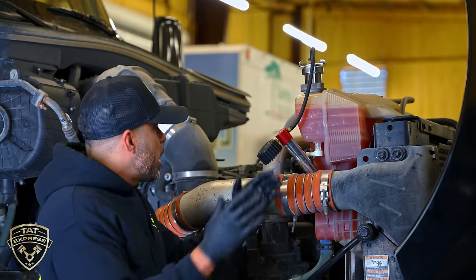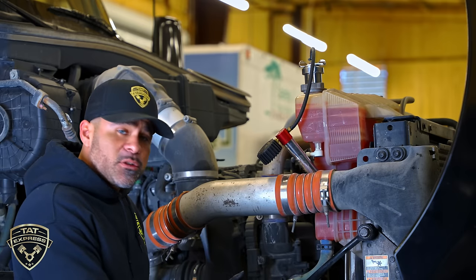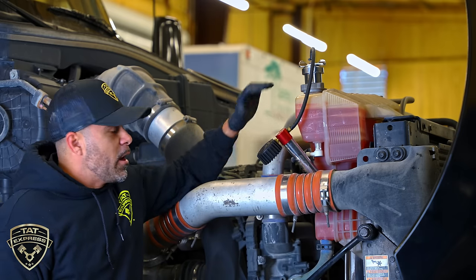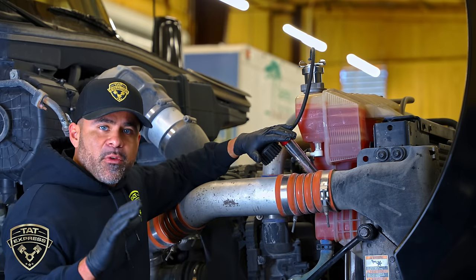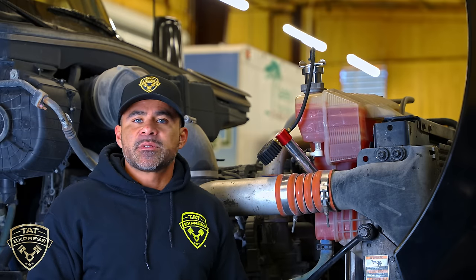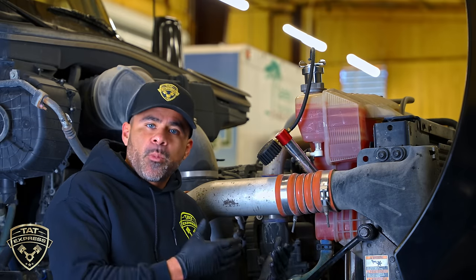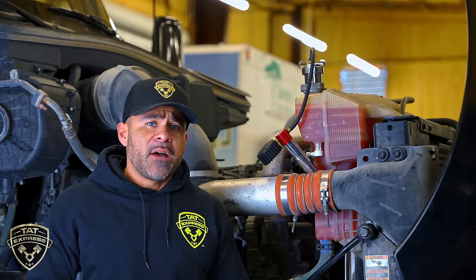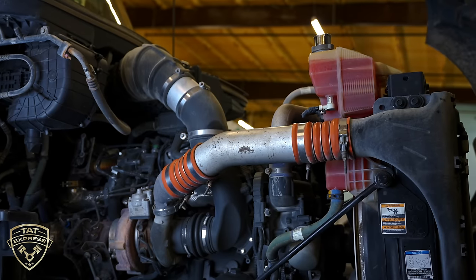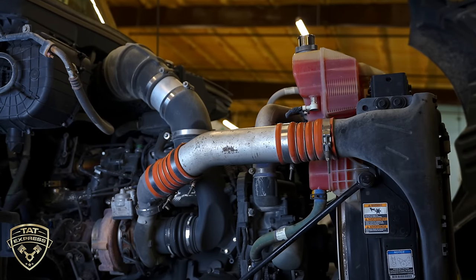Once your radiator is back installed and everything is back to operating condition, refill the coolant and pressurize it again to verify that you don't have any leaks. Another thing to mention: when you do these types of jobs and pull all the coolant out, if you have a radiator hose that looks like it's in bad condition, go ahead and replace it with new clamps so you don't have a coolant loss later on.